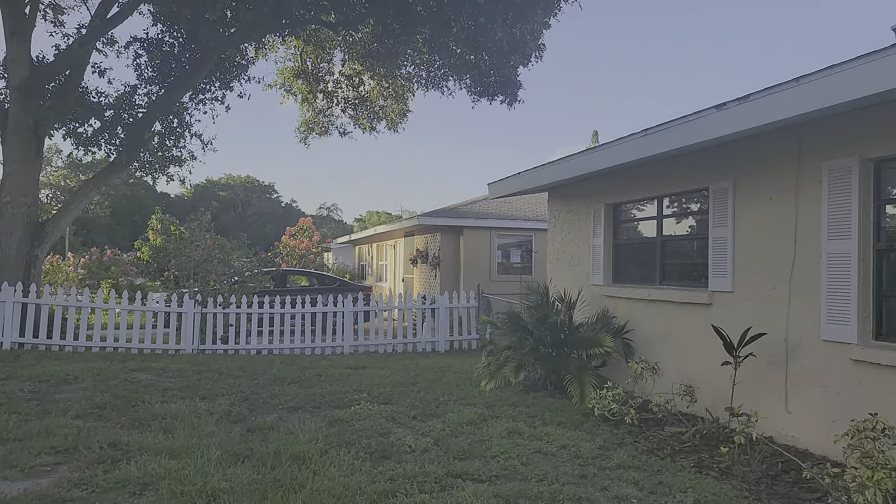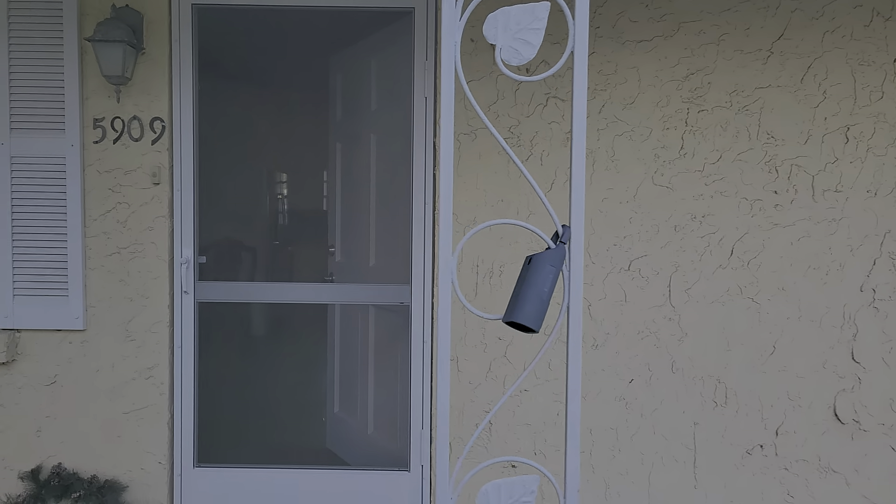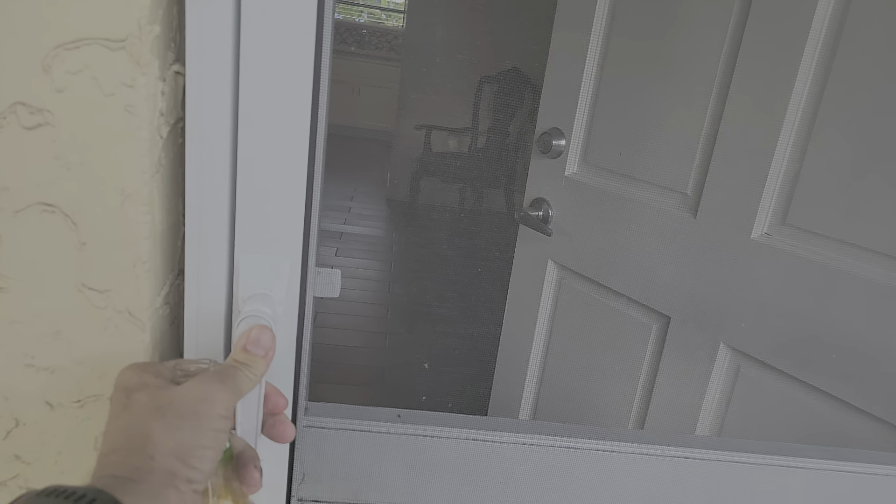There's a couple streets in here, smaller lots, smaller homes, but it's bordered by a recent D.R. Horton development. This is a block construction house, and this was a garage that's been stuccoed over — they re-stuccoed when they enclosed the garage to make more space.